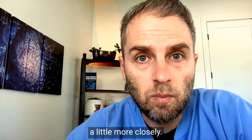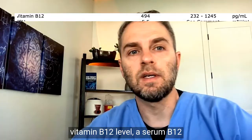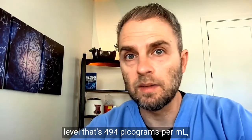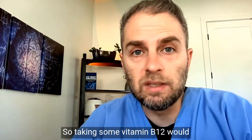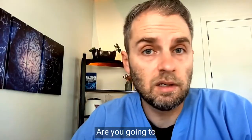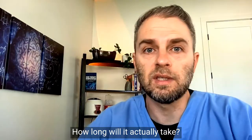Let's look at this a little more closely. In this example, we have a serum B12 level of 494 picograms per ml, and an MCV of 100.2 femtoliters. Taking some vitamin B12 would presumably lower the MCV, but how long is that actually going to take? Are you going to notice it in two weeks, four weeks, eight weeks? How long will it actually take?